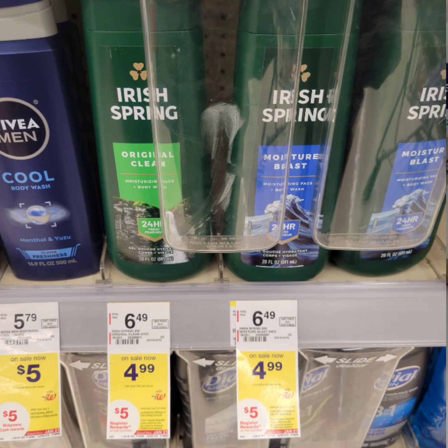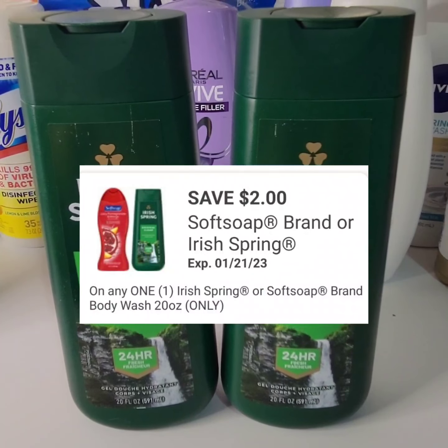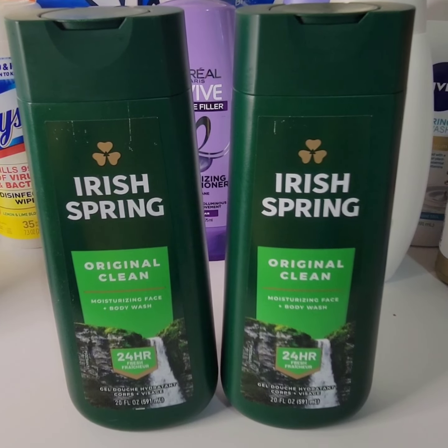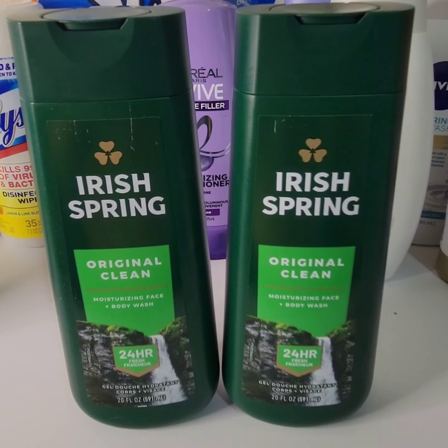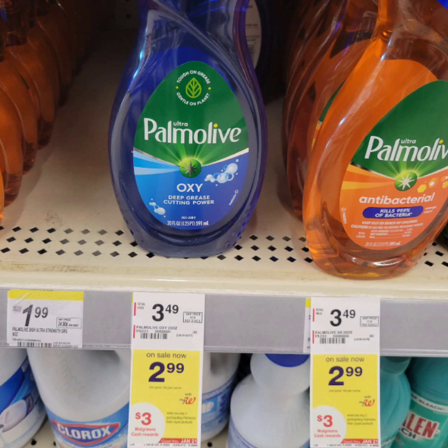Irish Spring body wash is $4.99 each. When you buy two, you get $5 in register rewards. There's a $2 digital coupon for one. After getting back the $5 in register rewards, the cost will go down to $1.49 each before tax.